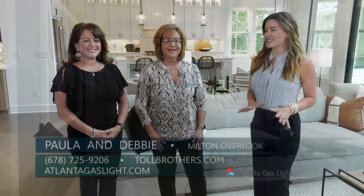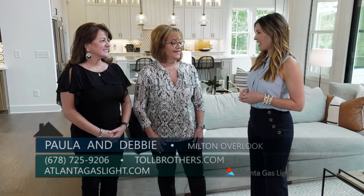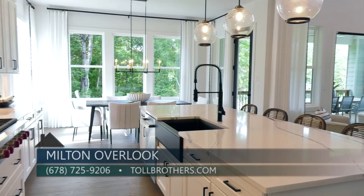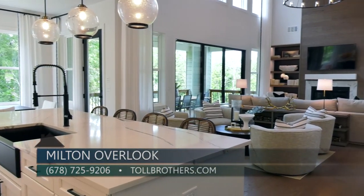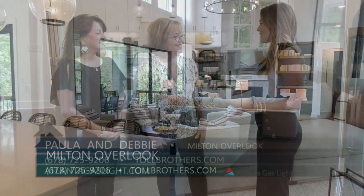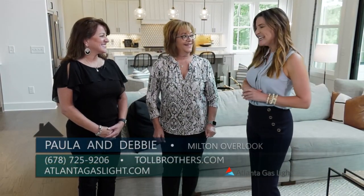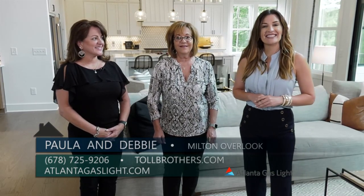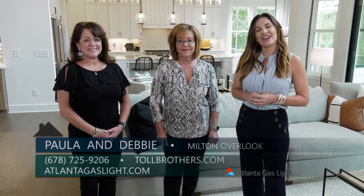I'm sure there are viewers out there who want to learn more about Milton Overlook — what is the best way to do that? The best way is to contact us at tollbrothers.com or call us at 678-725-9206. Thank you so much, Debbie and Paula. To learn more about natural gas and natural gas products, visit atlantagaslight.com. And remember, nothing says welcome home like the comfort of natural gas.